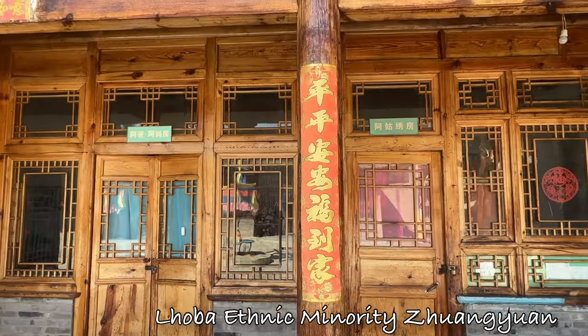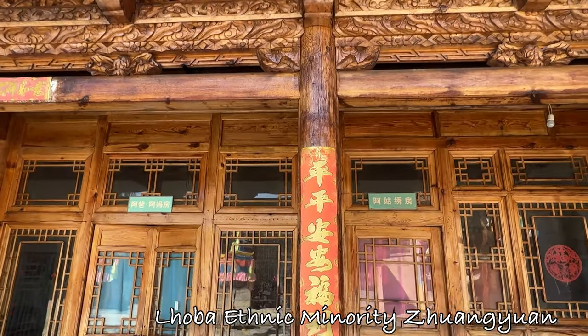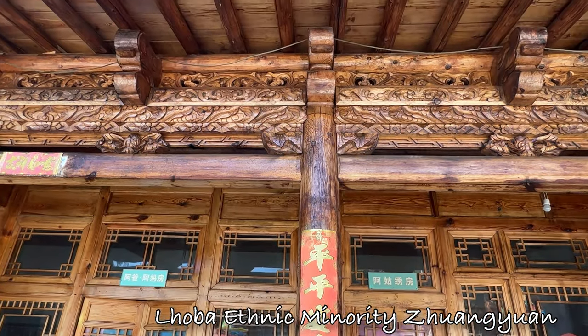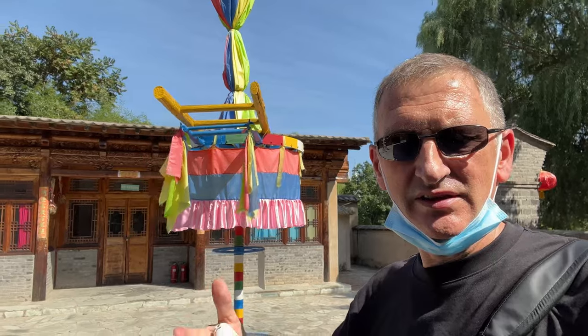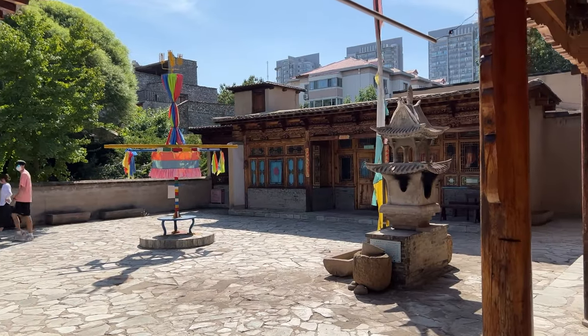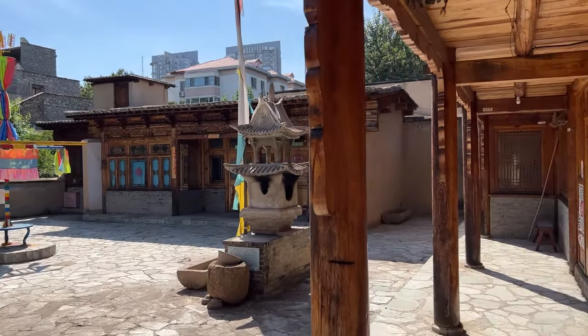This is another beautiful example of traditional Tibetan type architecture here in the middle of Beijing. It's definitely a museum, so obviously they've been built to look like the real thing. I'm pleased I've come here, I hope you're enjoying this, because I'm melting once again in the 30-degree heat.